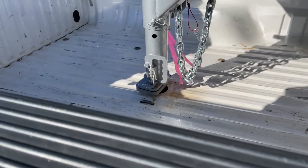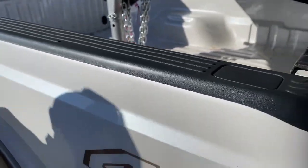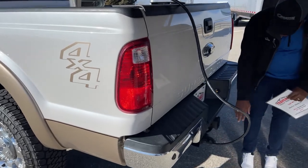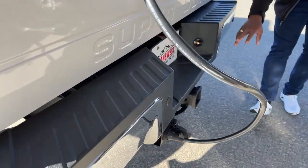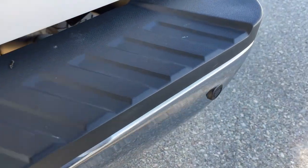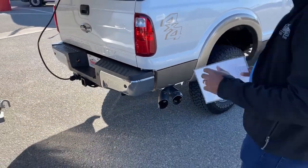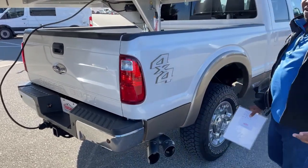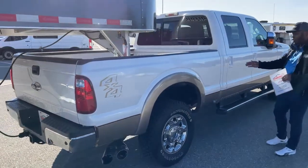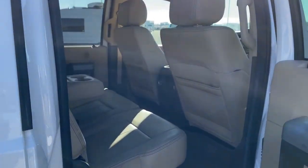Nice clean bed — yes, it is painted, but for a 2014 the condition of this bed is actually pretty good. It is a 4x4, so you have that stamp here. We've got a rear-view camera, your 7-pin and 4-pin hookup, your bumper pull, and it does have reverse sensors. As we walk around the truck, there are maybe one or two little scratches and one little dent, but apart from that this truck is in awesome shape.